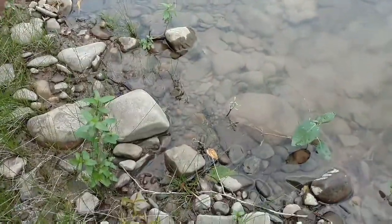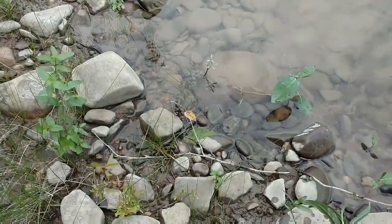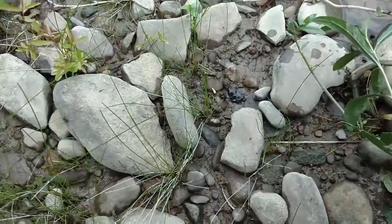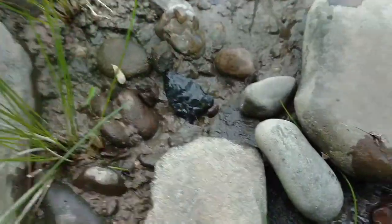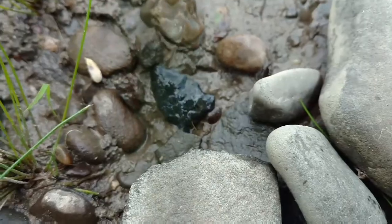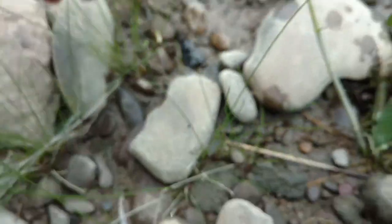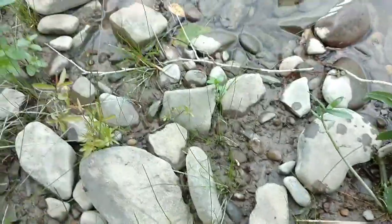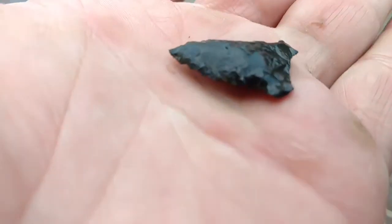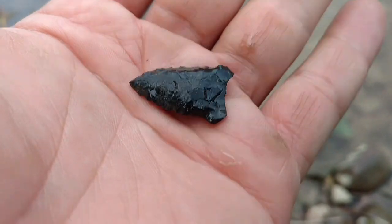It's only been about 20 seconds since the little intro I made and I got my first arrowhead — first point here. Pretty hard to see but it is a tiny little one. I'm not even sure exactly what type it is, but it looks like it's all there. Tiny but perfectly made. Awesome.